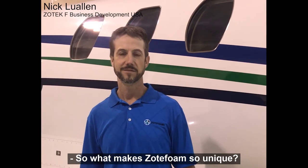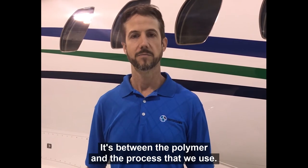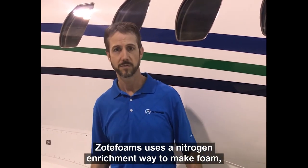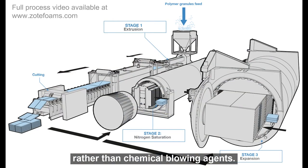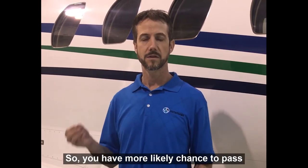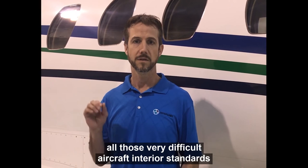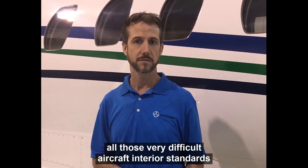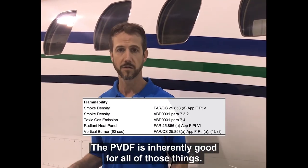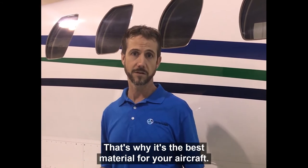So what makes Zotfoams so unique, and Zotaceth F so special? It's between the polymer and the process that we use. Zotfoams uses a nitrogen enrichment method to make foam, rather than chemical blowing agents. This actually gives you a more pure result at the end, so you have a much better chance of passing all those very difficult aircraft interior standards of flammability, smoke and toxicity. The PVDF is inherently good for all of those things — that's why it's the best material for your aircraft.